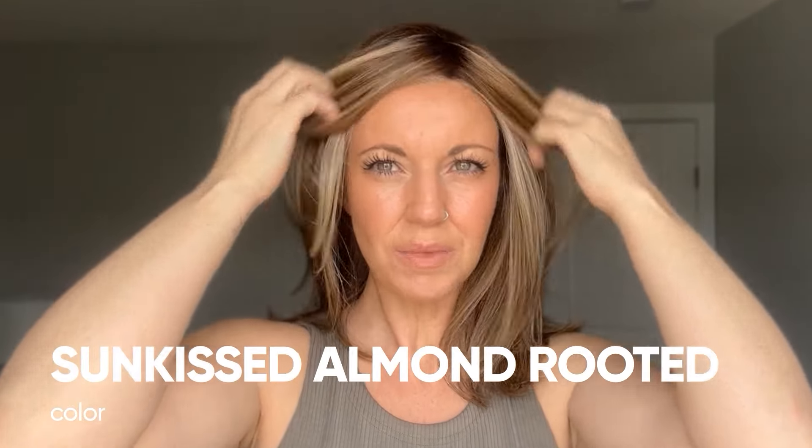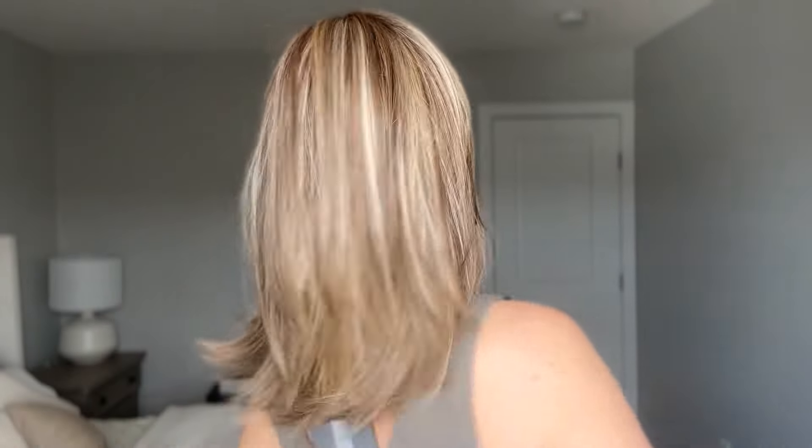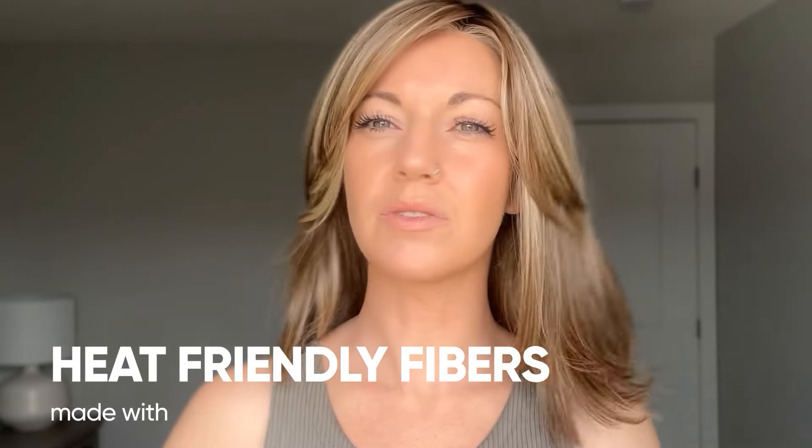Chloe is in the color Sun-Kissed Almond Rooted — a really nice combination of warmer brown tones mixed with some cooler blonde, plus a root. I have done a full review on this exact color. Chloe is made with Beltress's heat-friendly fibers, so you could add a wave or straighten it. I also love these soft curtain-bang-like layers in the front — they make it easy to style into an updo and create a beautiful soft face-framing effect. This wig is really versatile for styling.